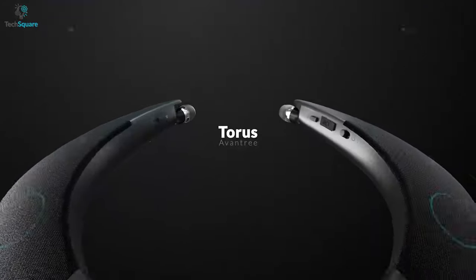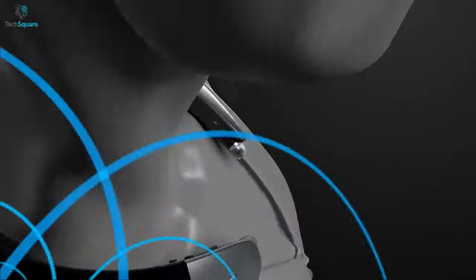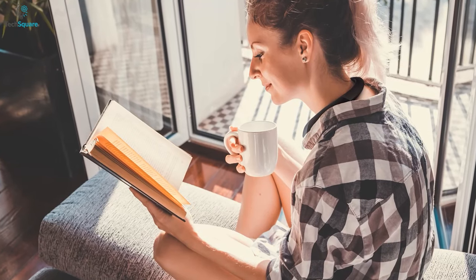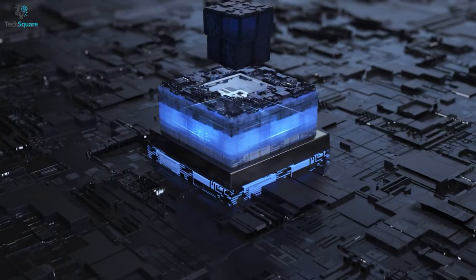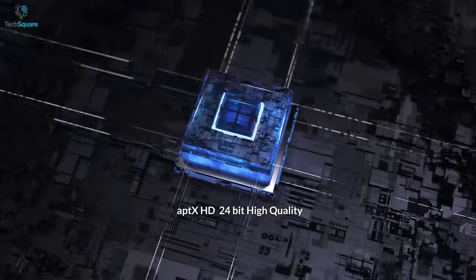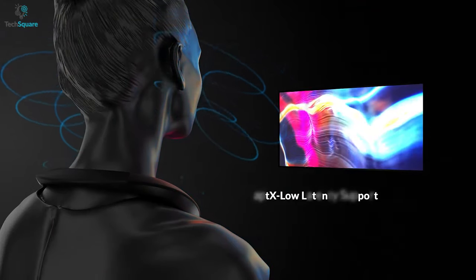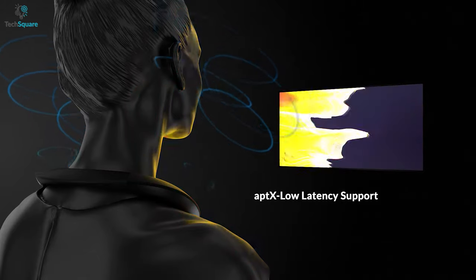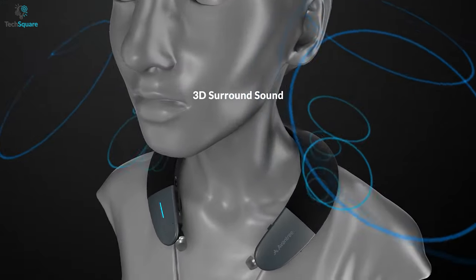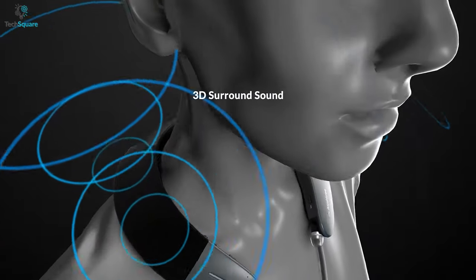Inexpensive neckband speakers are not a dream anymore. It becomes a reality with the Aventry Taurus NB05, an affordable neckband speaker that performs over your expectations. This speaker supports Qualcomm's aptX HD audio codec that ensures premium quality sound and allows you to feel every detail of the track without any latency. Moreover, it is equipped with full range speakers on both sides of the neckband, giving you a 3D theater-like watching experience.